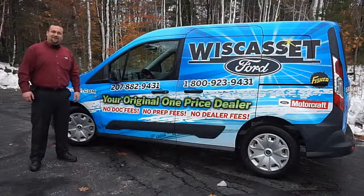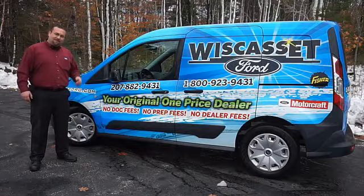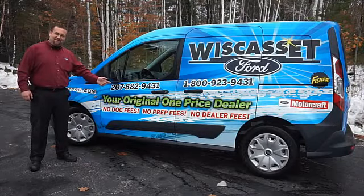Thank you for shopping our online inventory at Wiscasset Ford. Maine's original, one price dealer.